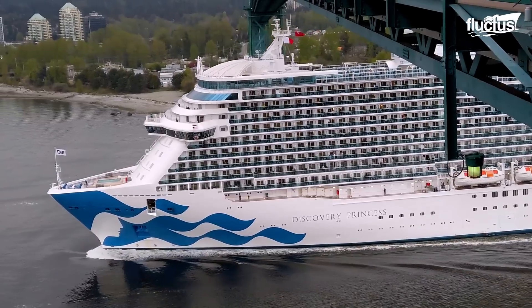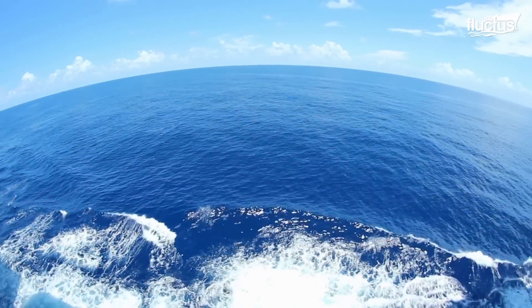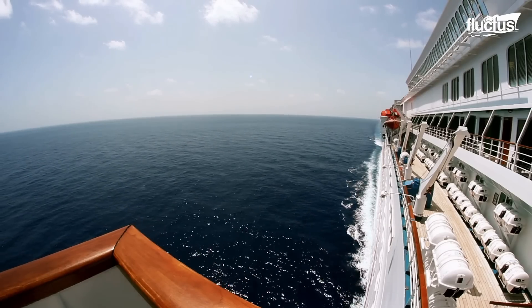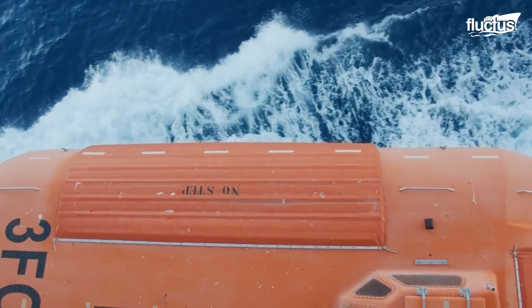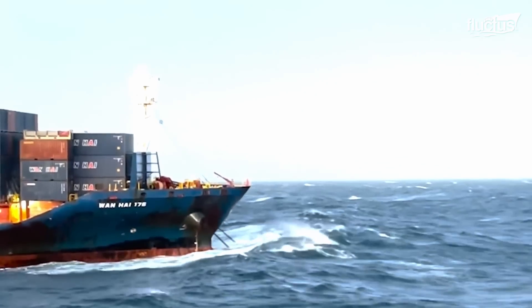Picture yourself embarking on a thrilling maritime adventure, cruising through the vast, undulating waves of the open sea. As you stand on the deck, gazing out at the horizon, you might wonder how these colossal vessels maintain their balance and stability amidst the ocean's relentless power. That's where ship stabilizers come into play, and their significance is nothing short of exhilarating.